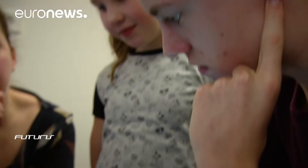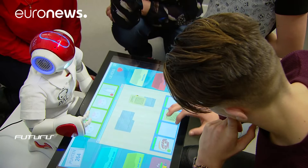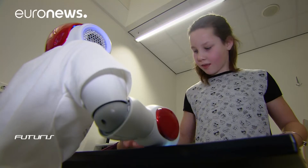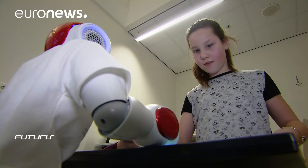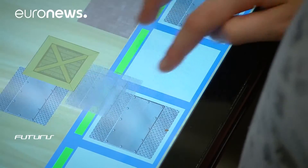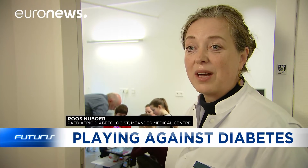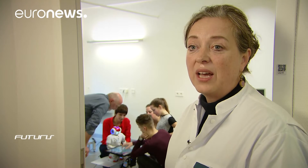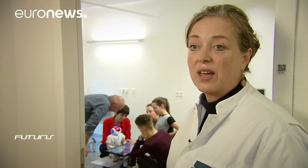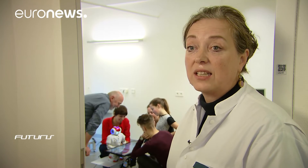Paediatricians can programme the robot to set individual objectives for each child. Researchers noticed that kids who have an electronic PAL like this are happier to come back for their regular check-ups. Kids love this robot — children don't usually like going to the clinic, they prefer funnier things to do like playing with their friends. But this robot makes them want to come. They take selfies with the robot and show their friends that diabetes is not just a burden.